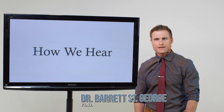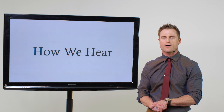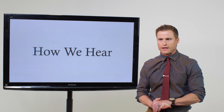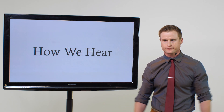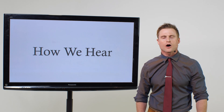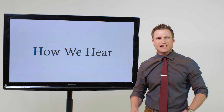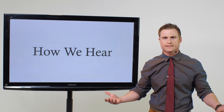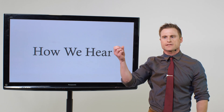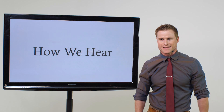Hey, Dr. Barrett St. George here with Hearing and Balance Doctors. Today I'm going to talk a little bit about how we hear. I'm going to delve into our auditory system. There are different parts of our auditory system, and they each do specific things in order to help us hear and process sound with our brain. We make sense of sound up here, but there are multiple steps along the way.